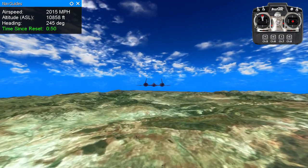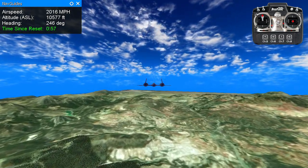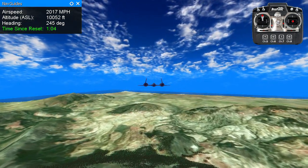Blue skies, smiling at me. Nothing but blue skies do I see.